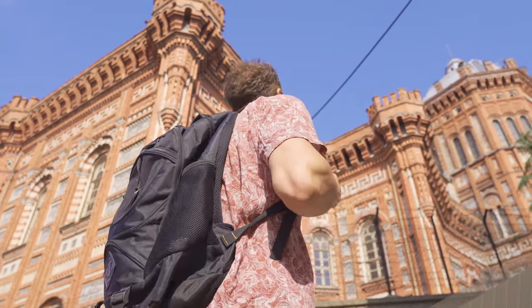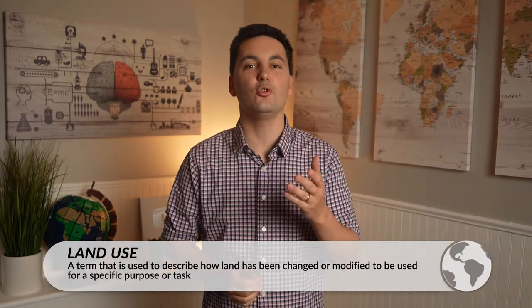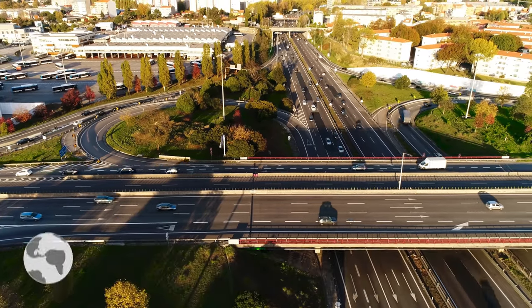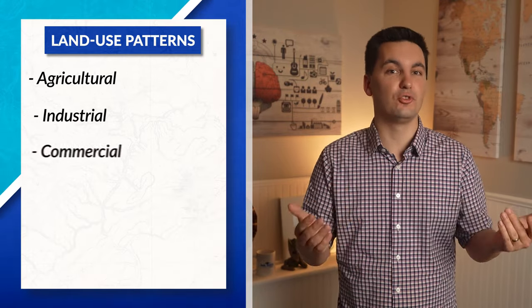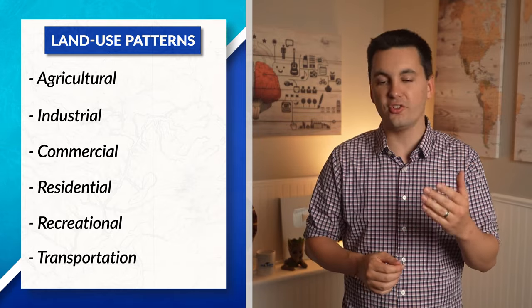Now not only were you practicing photo analysis, but you were also making observations about the cultural landscape. The cultural landscape is made up of different cultural, economic, and physical elements that define a landscape. When looking at the cultural landscape, you want to look at society's land use pattern, which is how land is changed in order to be used for a specific purpose. There are a variety of different land use patterns that we can observe, and each one allows us to better understand what society values.